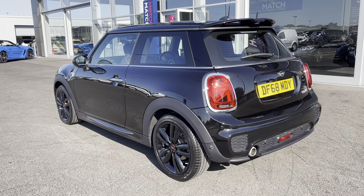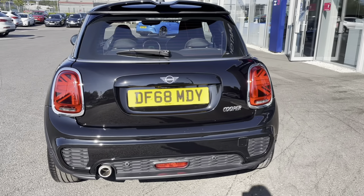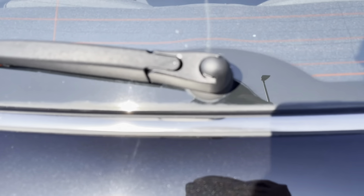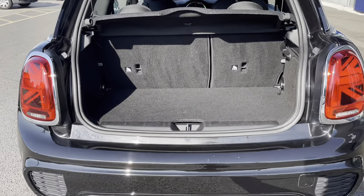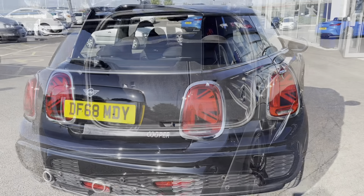Moving around the rear of the car, I can tell you that this car has the ability to achieve up to 134 brake horsepower, and it can also achieve up to a combined mpg of 53.3, making it relatively speedy and also economical. Moving into the boot, you can see it is extremely spacious with plenty of room for bags after a weekly shop, and the carpets are in great condition.